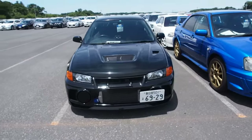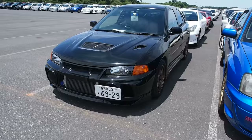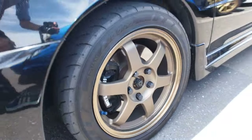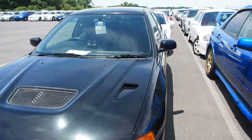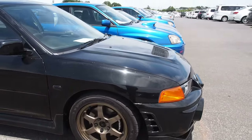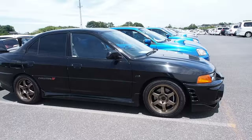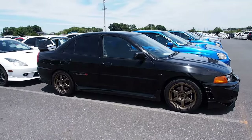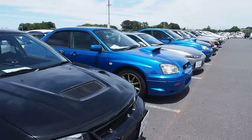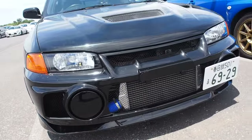Like this black Lancer Evolution 4 with the TE37 wheels on it and painted black calipers — which is good because usually the red turns into pink over the years and starts to look awful. Evo 4 is a really good price for the value, but they are getting old now. Aftermarket headlights on it.